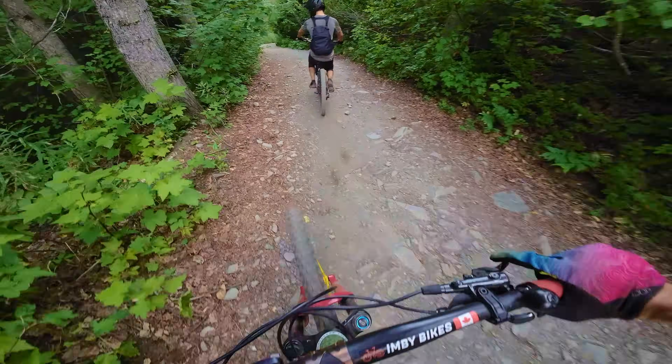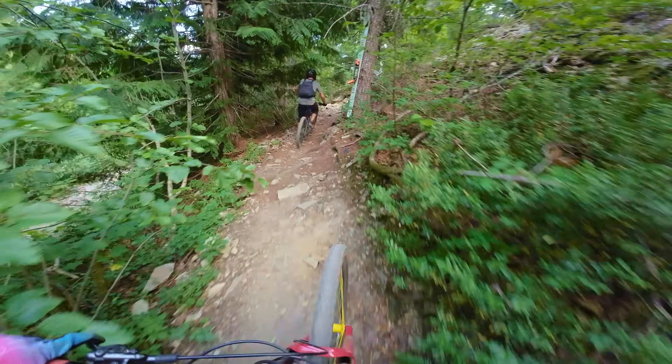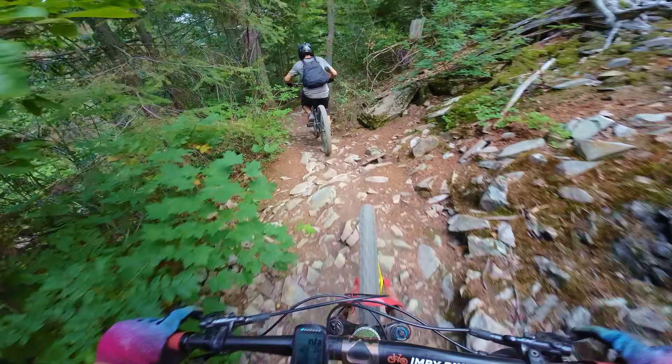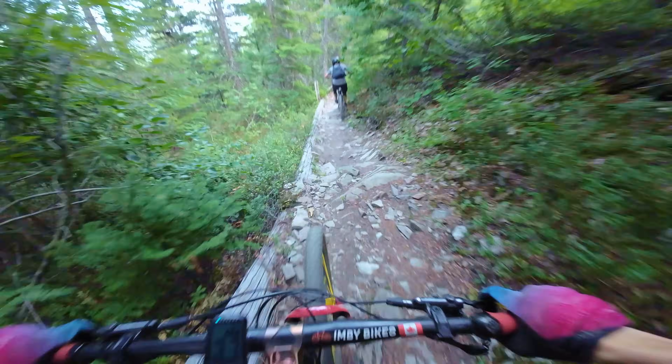Ride number three of the day. Trail I've never ridden, but it's been on my list for a while, and that is Green Monster. Dave's done it once, twice, something like that. So we're gonna send him forward.